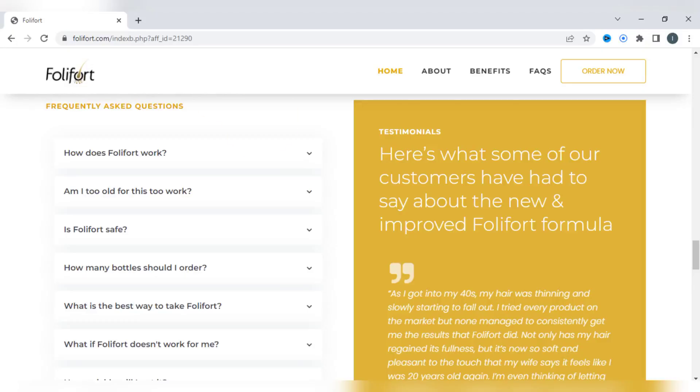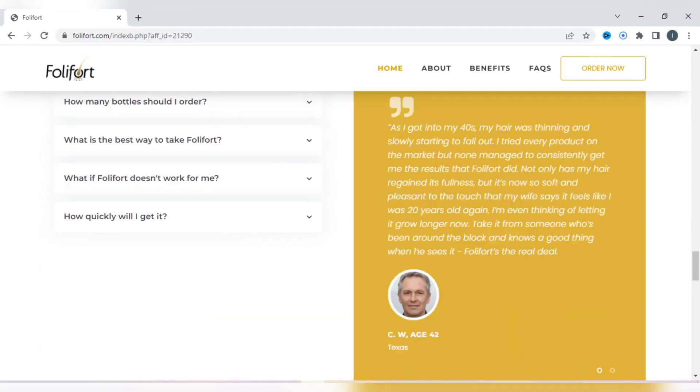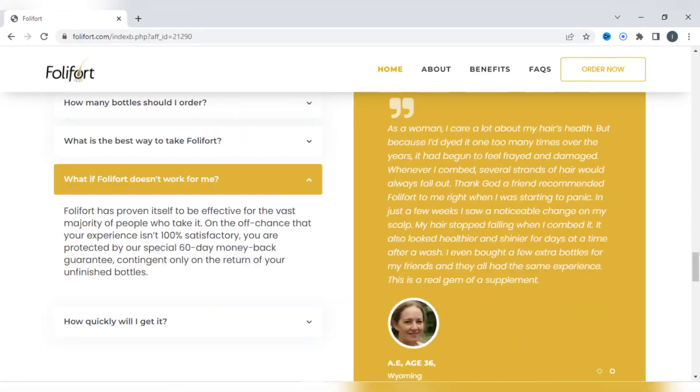Going further down the page, we see a FAQ with the most frequently asked questions. And if you still have any questions, you can refer here. In this section below, we have some testimonies from people who have proven the effectiveness of Foley Fort, and you can read each one on the official website.